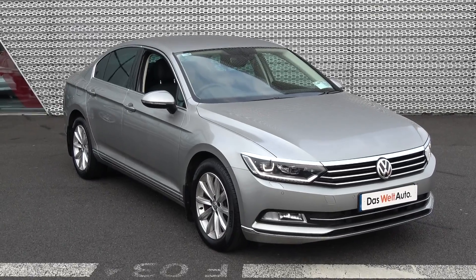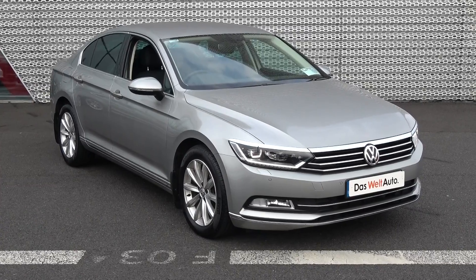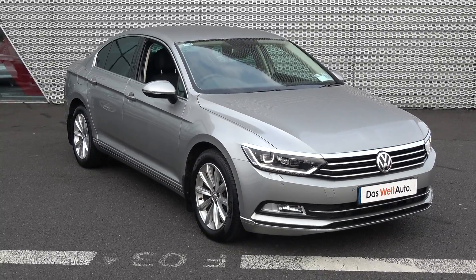Hello and welcome to Conley's Volkswagen Sligo online sales channel. Thank you for taking the time today to view this stunning 2015 Volkswagen Passat, 1.6 TDI, 120 brake horsepower. This is the Highline model finished in a beautiful silver metallic.